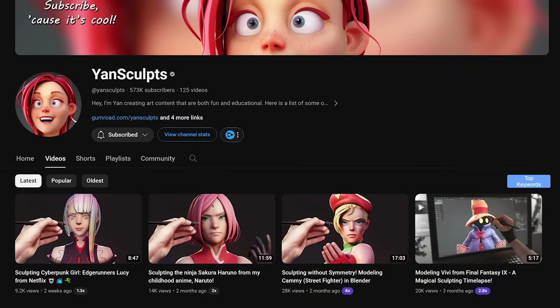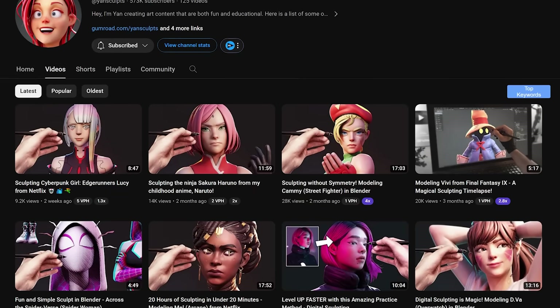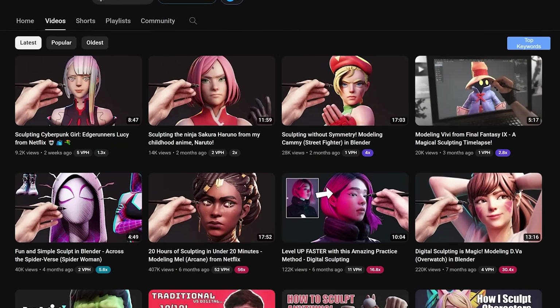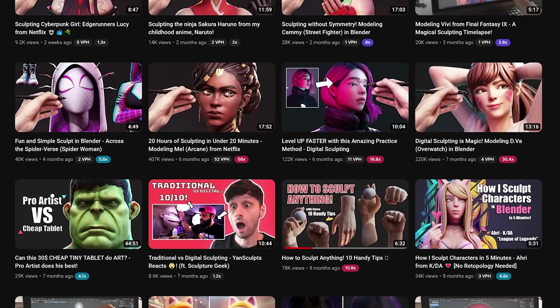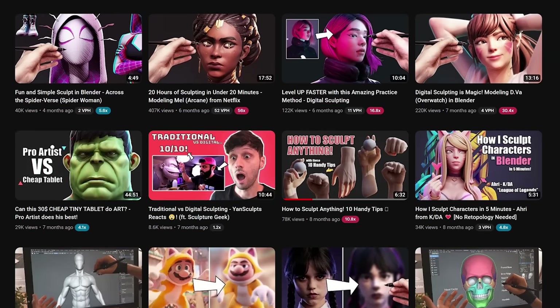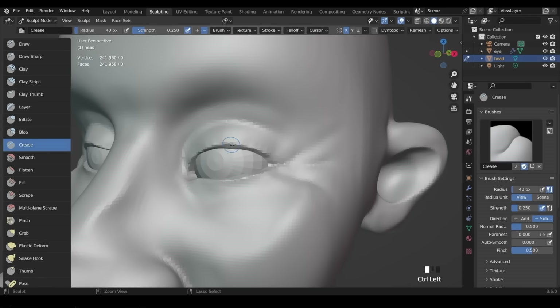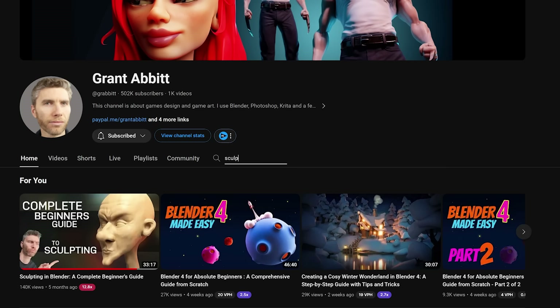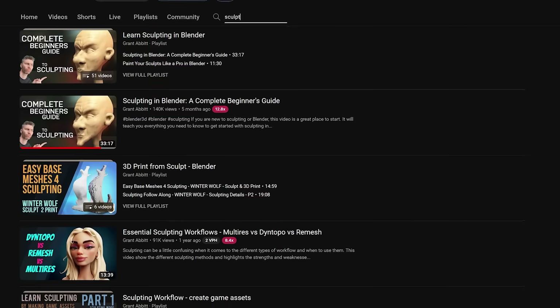For sculpting, the first one is Jan Sculpt. Check out his channel — he has just a mountain of content about sculpting on YouTube. He might even be the only channel you need and has so much training here. Now the next one is Grant Abbott, another YouTube tutorial OG. He doesn't just have sculpting — he also has a lot of modeling tutorials — but he has so much content about sculpting on his channel that I wanted to add him in. Really valuable channel, really great guy.